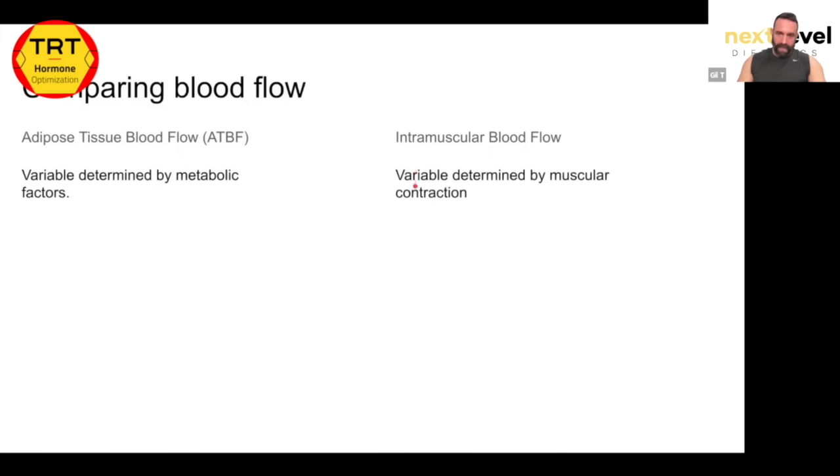Intramuscular blood flow is variable and determined by muscular contraction. The more muscles contract, the more energy, oxygen, and glucose they need — and the more blood flow they receive. This is why resistance training gives us a muscle pump. Every movement — your mouth, hands, legs, neck — is a muscular contraction. So muscular contractions happen far greater in frequency than metabolic nutritional factors, making intramuscular blood flow a more consistent stream.